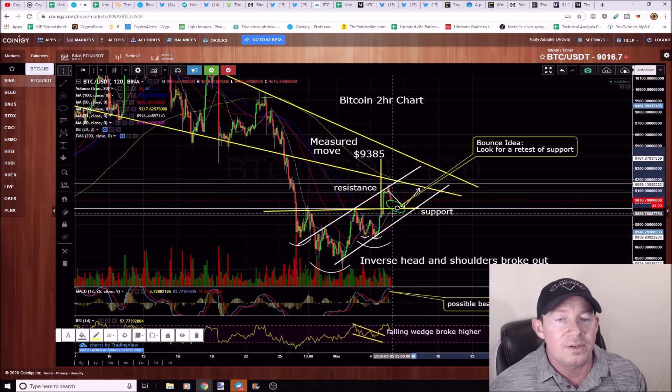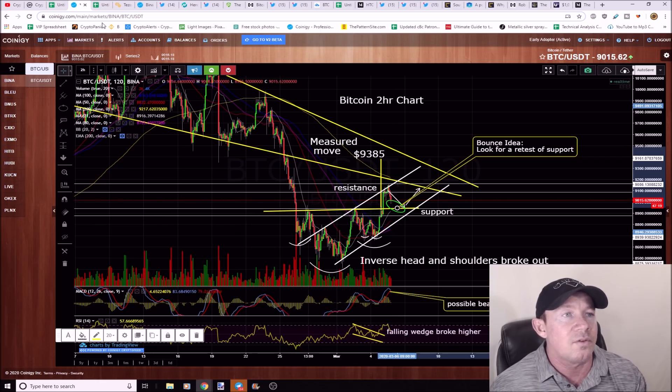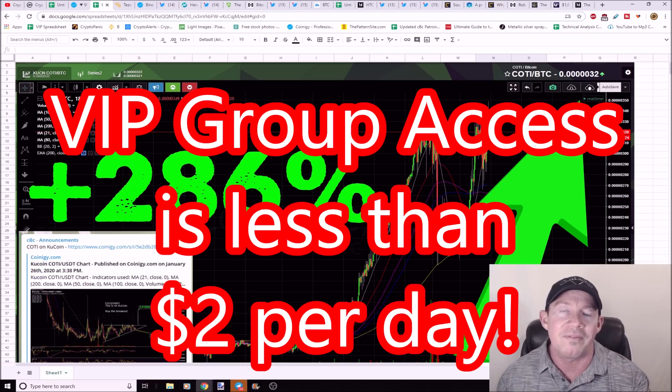If it breaks lower and breaks down into this pattern, Bitcoin's in trouble. Make sure you keep a stop in place.